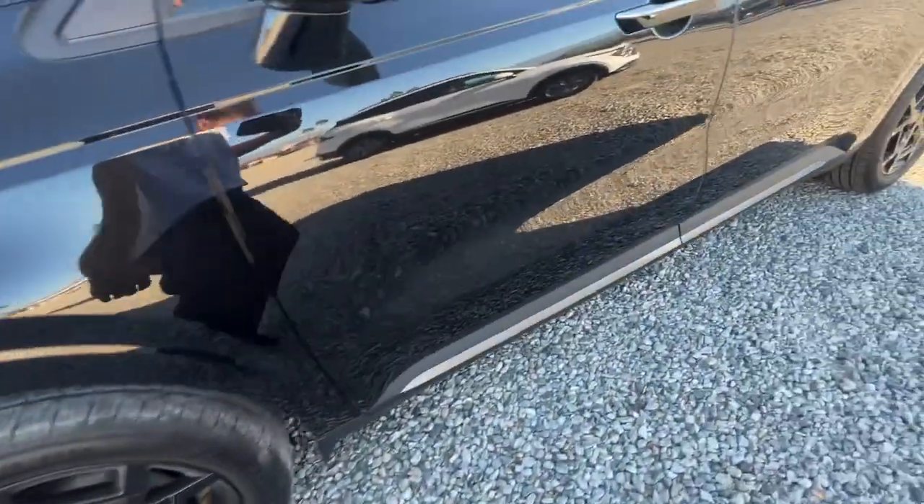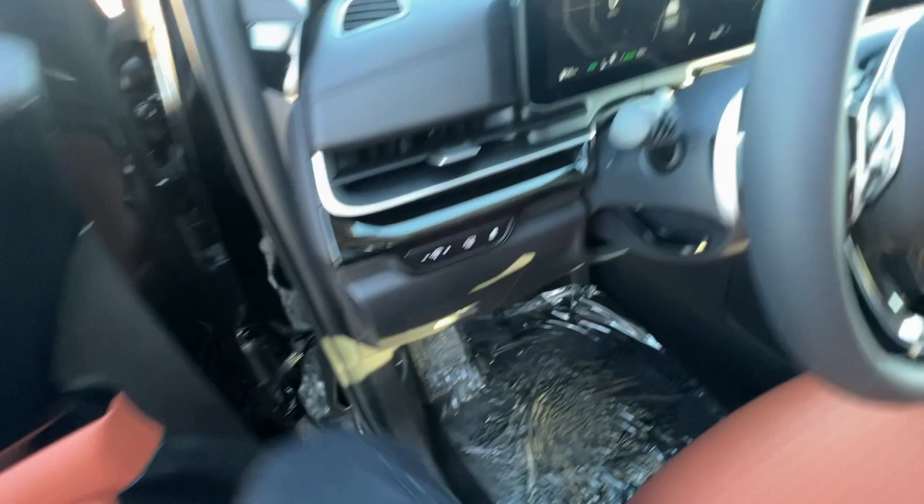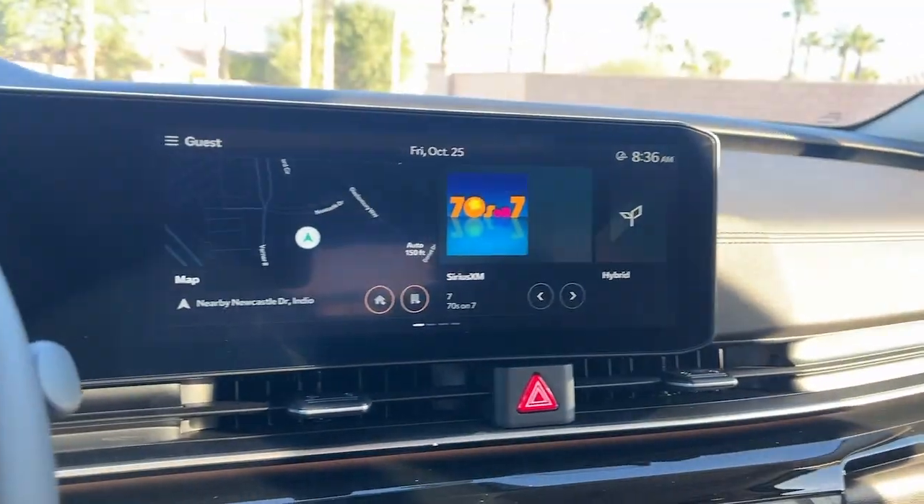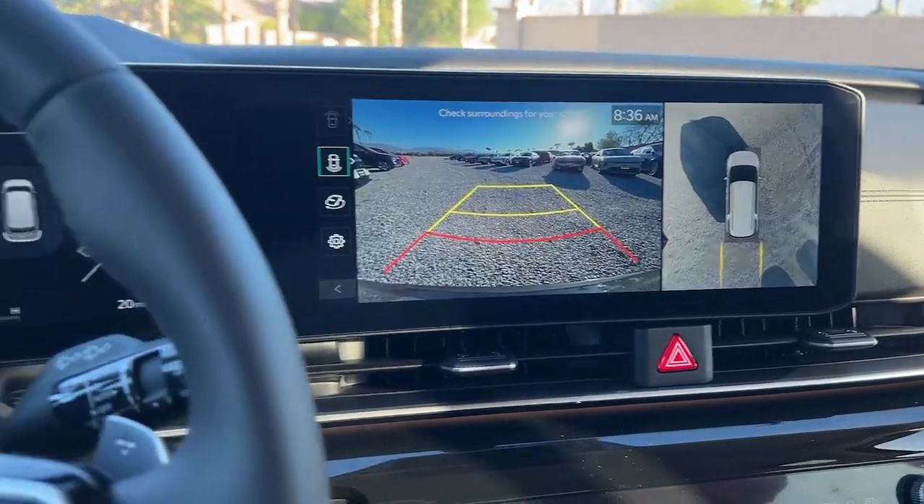The following are some of this vehicle's highlighted options: heated steering wheel, Apple CarPlay and/or Android Auto, head-up display, navigation system, keyless entry, moonroof, power passenger seat, fog lamp.